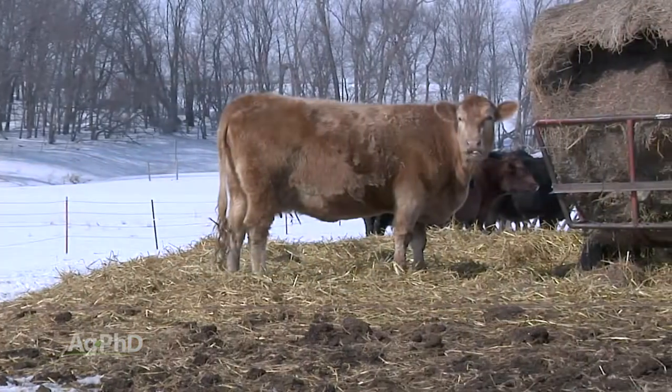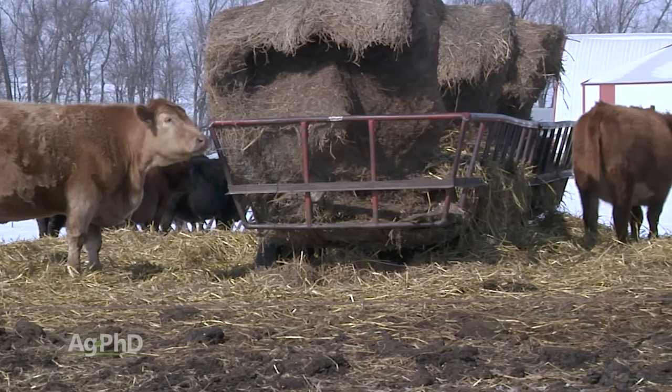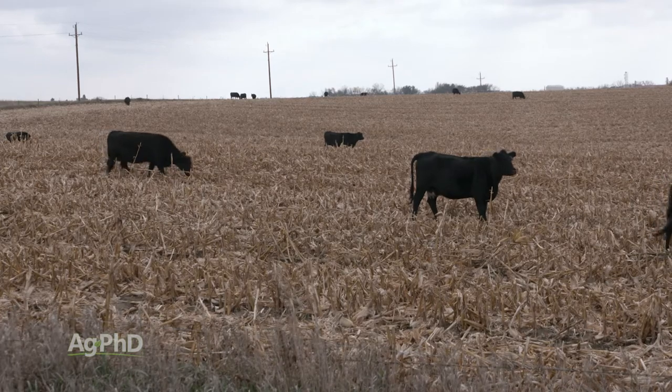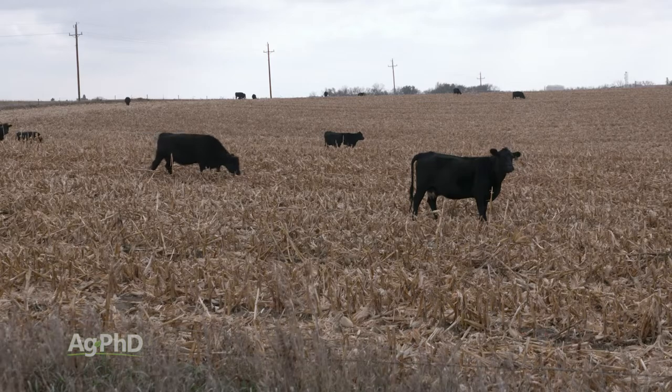Before long there'll be snow out in many of these northern cornfields, and then farmers will bring the cattle back in because they don't want them going through two feet of snow trying to get to their food. But there is a nice window in the fall when the weather is good for cattle to graze these stalks — it's a positive thing for the field, a positive thing for the farmer, and a good place for the cattle to be too.